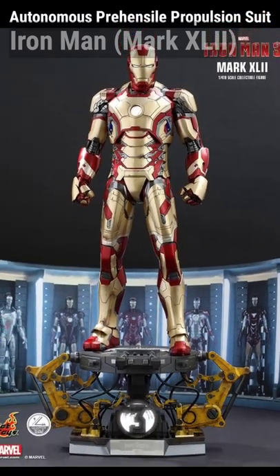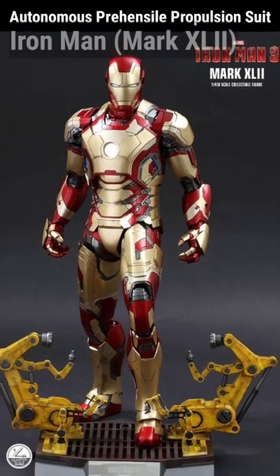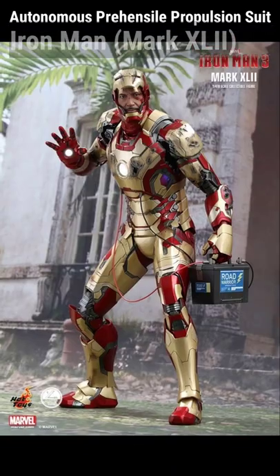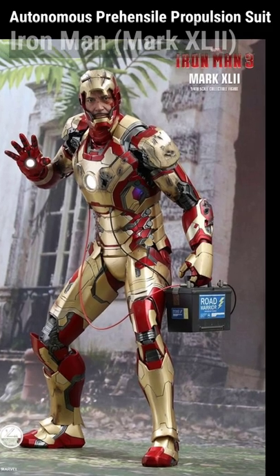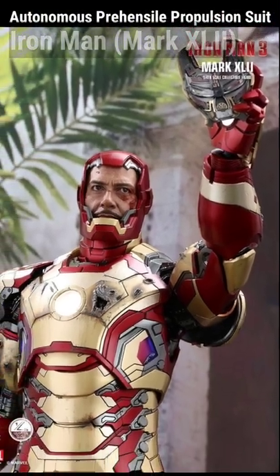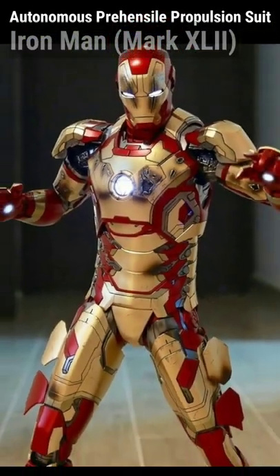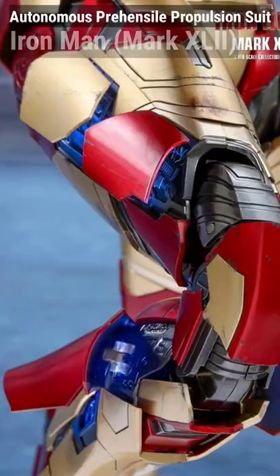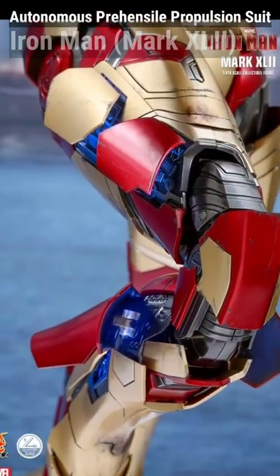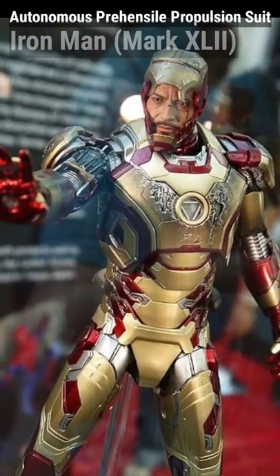This suit has all the bells and whistles: a built-in self-repair system, all-around state-of-the-art weaponry upgrades, and a plasma penetration uni-beam that allows it to penetrate solid objects. It also utilizes similar technology to BONES, with the added feature of corresponding microchips implanted in Tony that allow him to control the suit through his nervous system and call it to him, where it can equip piece by piece. This is how he escaped the Mandarin's compound in Iron Man 3.